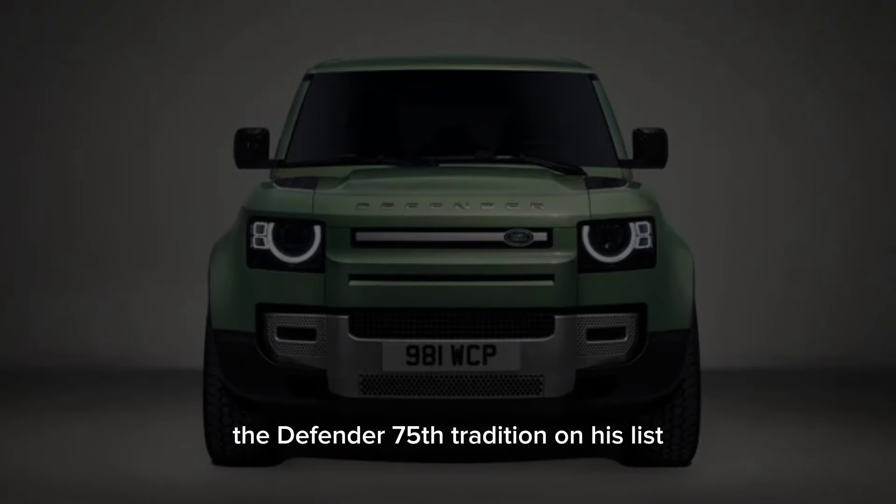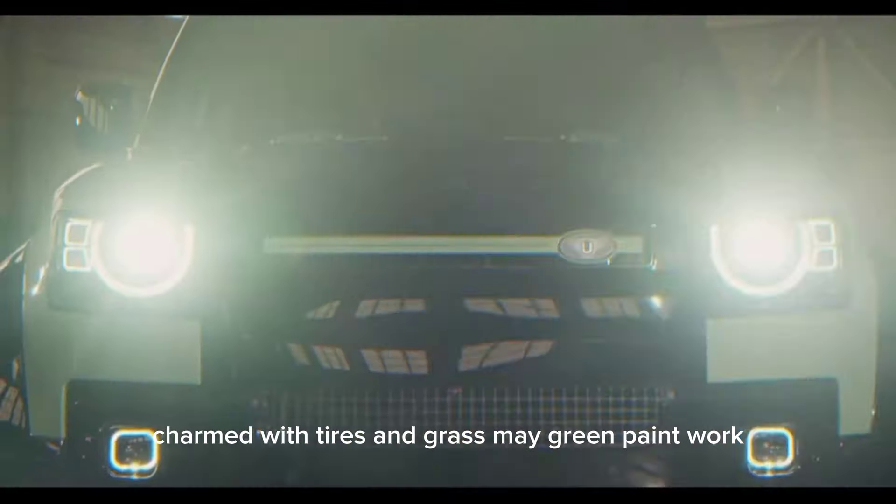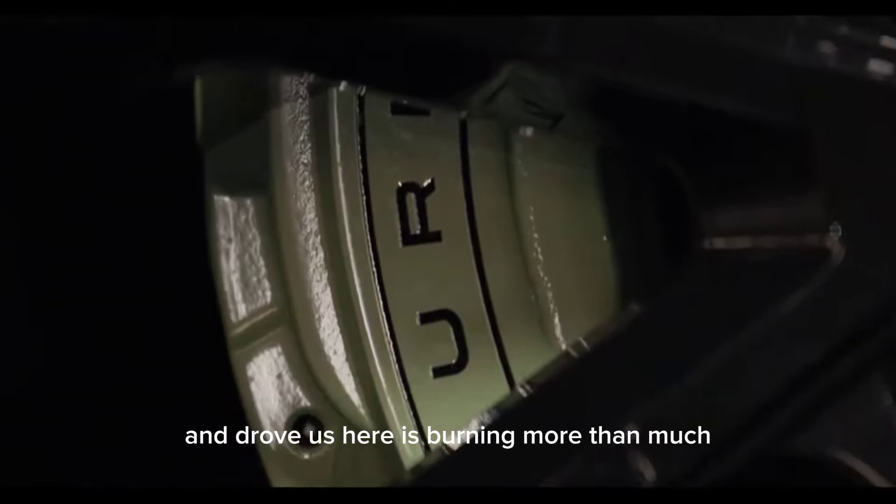The Defender 75th Edition honors this legacy with its iconic silhouette, chunky tires, and Grasmere green paintwork — a nod to the original Land Rover Series I.